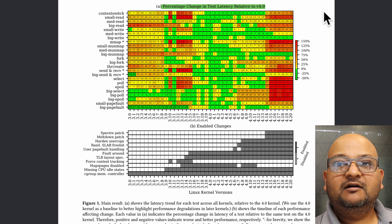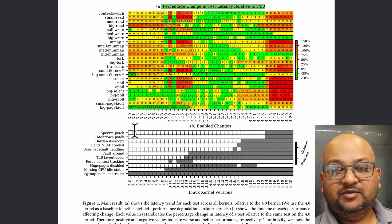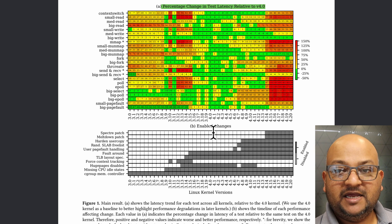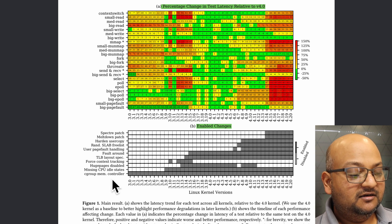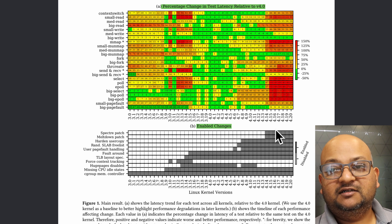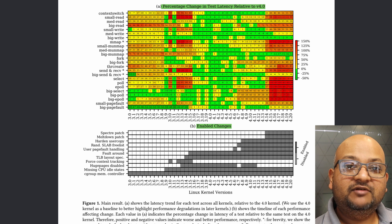And here are the results at a glance. You can see the performance of various system calls plotted over various kernel releases over time. Note that they use version 4 as a baseline. You can also compare that with which kernel features were enabled across that time, so that you can correlate performance increases or decreases with which kernel features got turned on with a release.